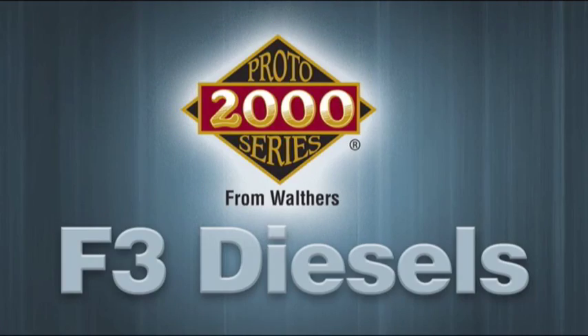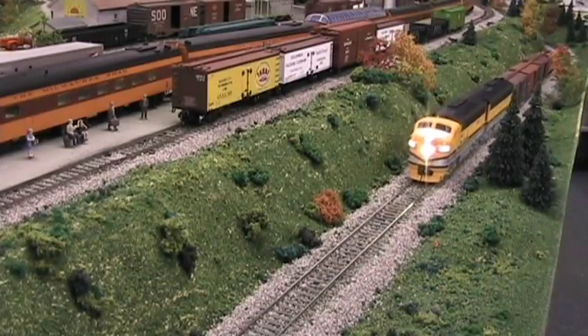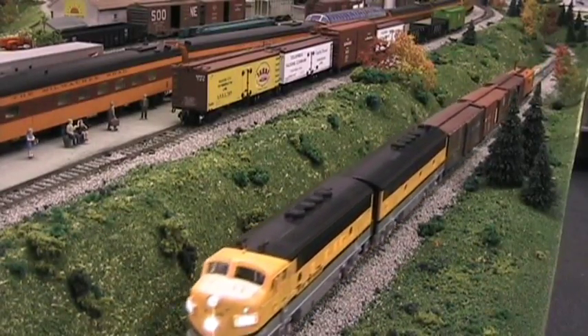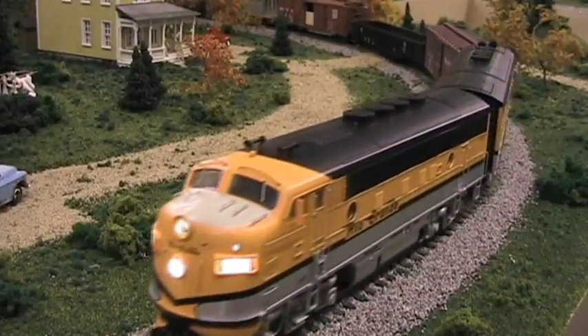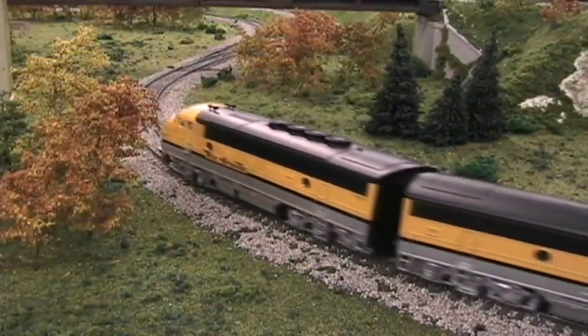Here they come — the new Proto 2000 F3 diesels in HO. In June 1945, EMD's first F3 rolled out of LaGrange to give customers a taste of things to come. Entering production in the summer of 1946, the 1,500 horsepower units could be set up for freight or passenger service, and over the next four years, just over 1,800 A and B units were delivered.